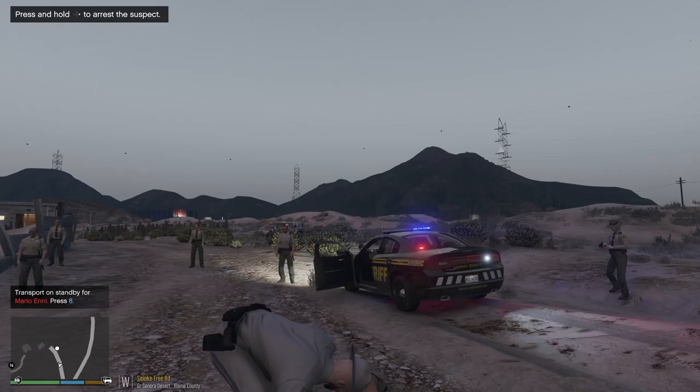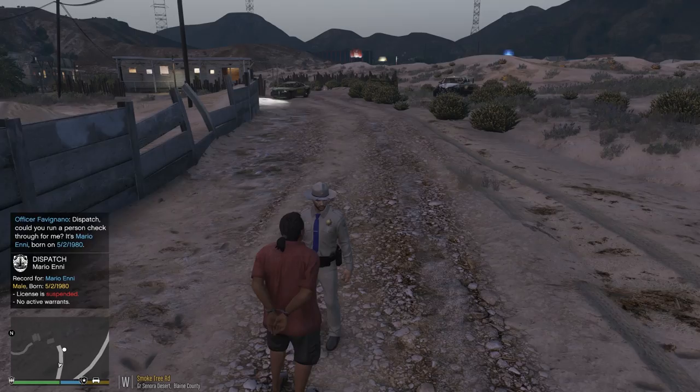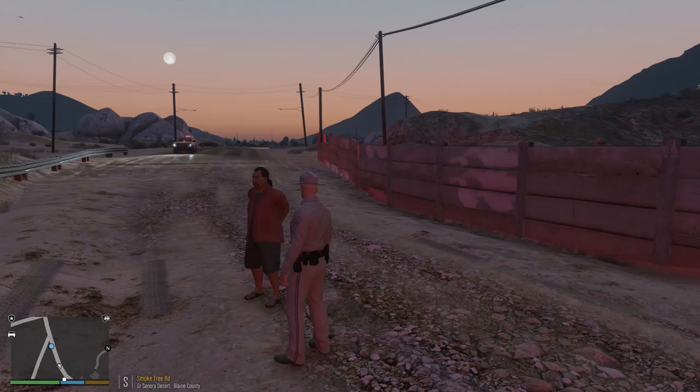Oh my god, and gunfire just rings out in the distance. Holy shit. Mario Eni — we get a ped check on Mario Eni. Let's see what he comes back as. Suspended license. That's what this was about? You're driving an off-road vehicle and you got a suspended license. Anything illegal on you, dude, that we need to know about? You trashed my Tahoe. Thanks for that. Nothing of interest. Backup required for a suspect placed under arrest. That one there is gonna pick him up on Smoketree Road. We copy you, on standby.